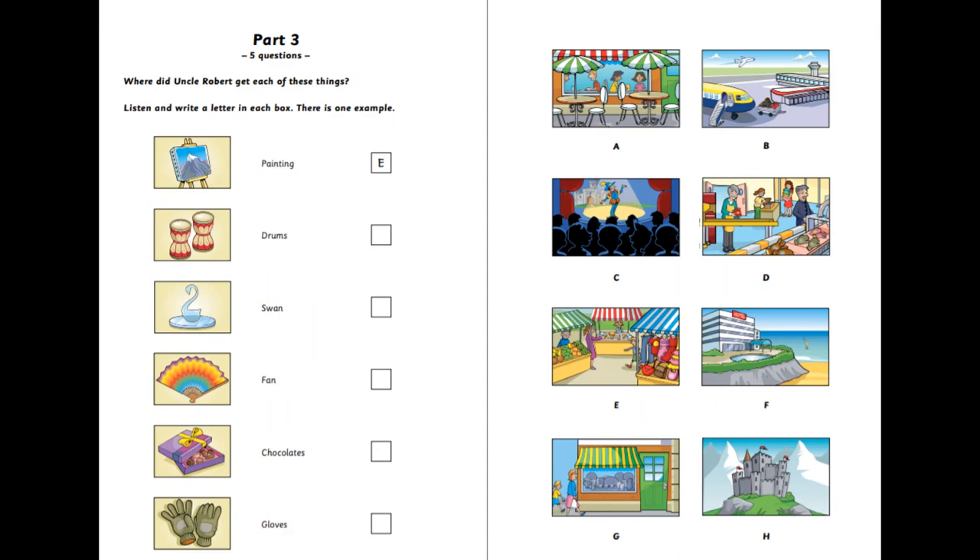Part three. Listen and look. There is one example. Where did Uncle Robert get each of these things? You've got some lovely things in this room, Uncle Robert. Where did you get that painting? The one of the mountain? Well, in my job I have to go to lots of different places. I found it in a market that I visited last year. It wasn't expensive. I was quite surprised. It's so beautiful. Can you see the letter E? Now you listen and write a letter in each box.